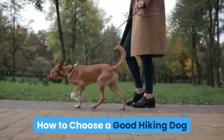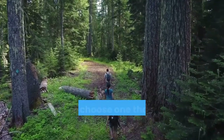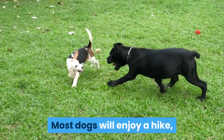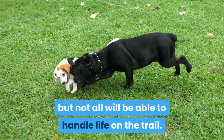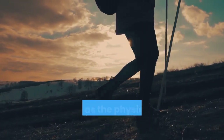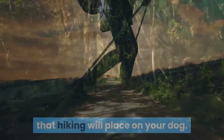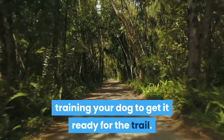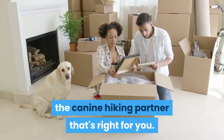How to choose a good hiking dog. If you're an avid hiker and backpacker and you're thinking about getting a dog, why not choose one that will be comfortable in the woods with you? Most dogs will enjoy a hike, but not all will be able to handle life on the trail. In order to choose a good hiking dog, you'll need to consider specific breed characteristics as well as the physical and mental demands that hiking will place on your dog. You'll also need to devote some time to training your dog to get it ready for the trail.